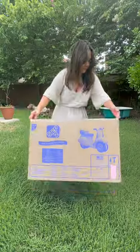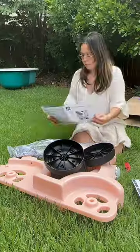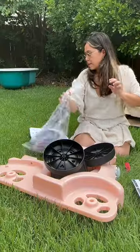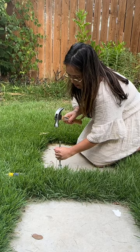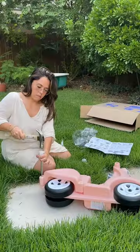This is the cutest gift that you can get any toddler this year for their birthday or any holiday. This is the Step 2 Ride Along Scooter in the color pink, and my toddler is so excited to get this for her birthday.